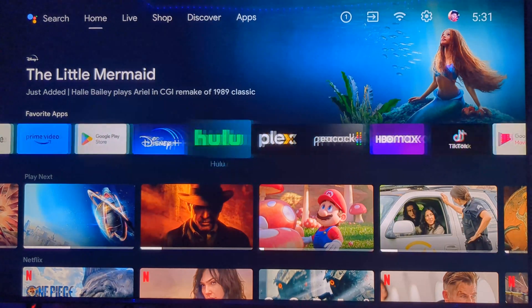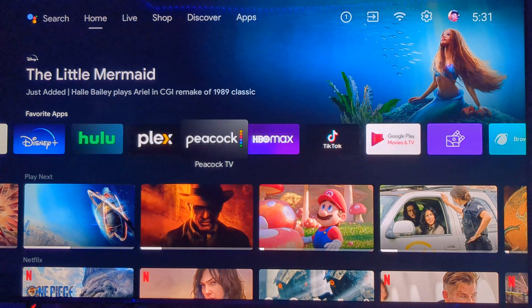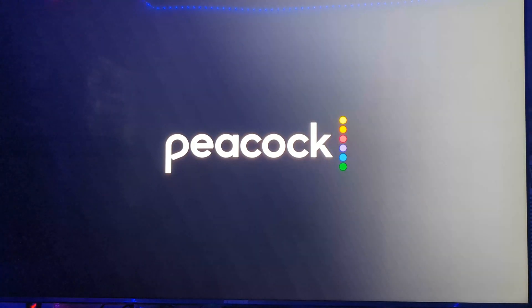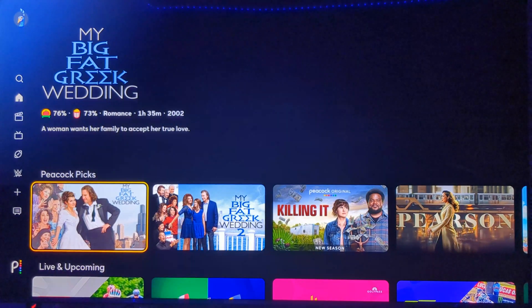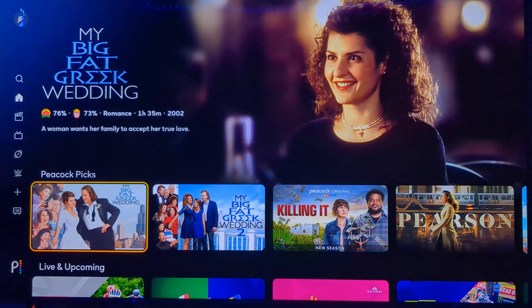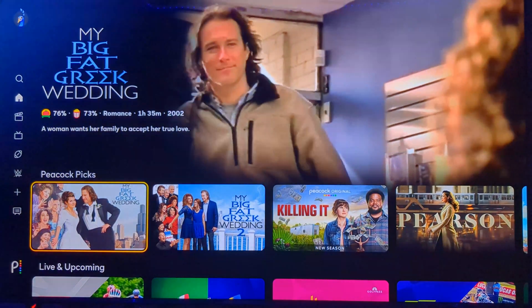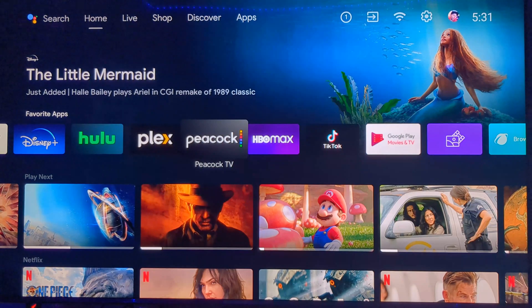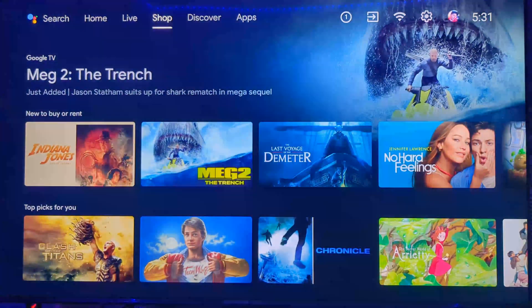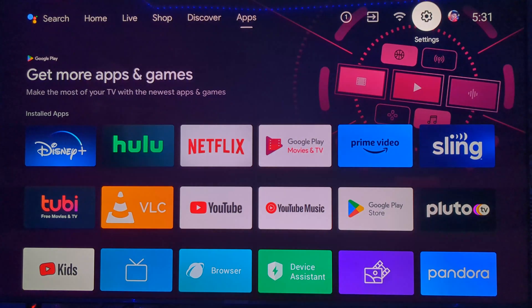But the firmware fix has been here since yesterday and I can confirm everything's great. You can go to Disney, you can go to Peacock, and everything is snappy, everything's quick — no more jumping to the home screen. As you can see I'm on Peacock now. Before, I would do a refresh back to the home screen for no reason. It was a nuisance, it was a problem for a lot of people, but it's fixed now.